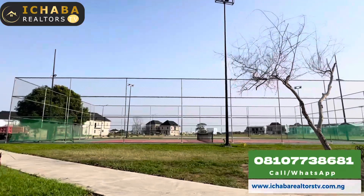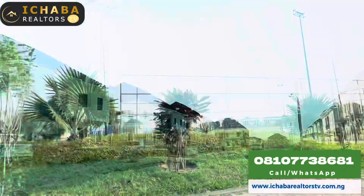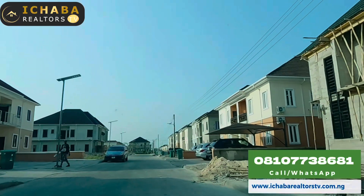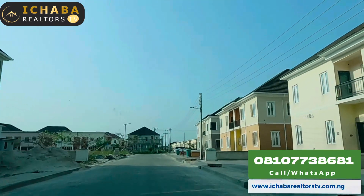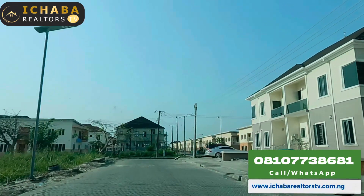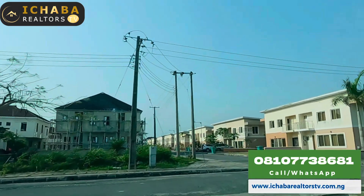The rental value for a four-bedroom duplex in this estate goes for as high as three million, 3.5 million, and four million naira, depending on the house unit. You can get it for rental, for Airbnb, and as an apartment as well. These are units of semi-detached duplex right here in this estate.